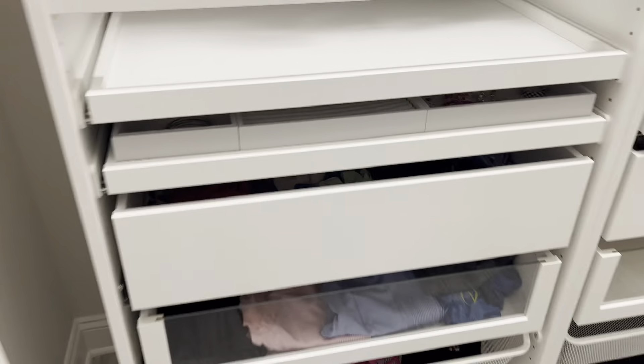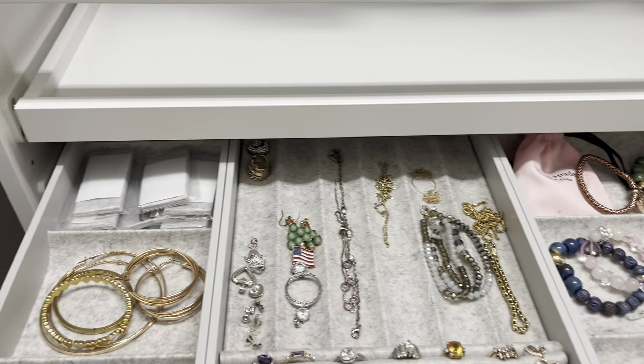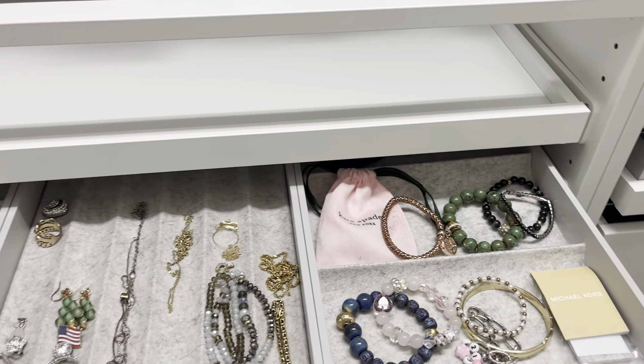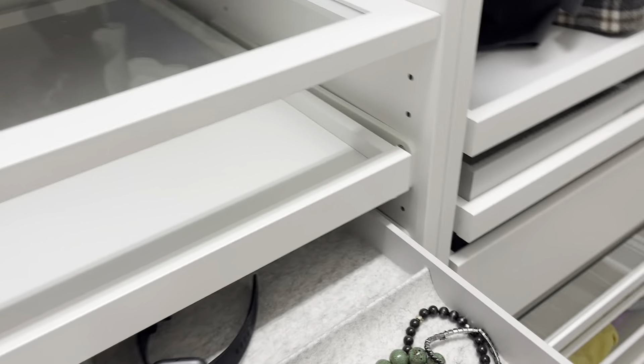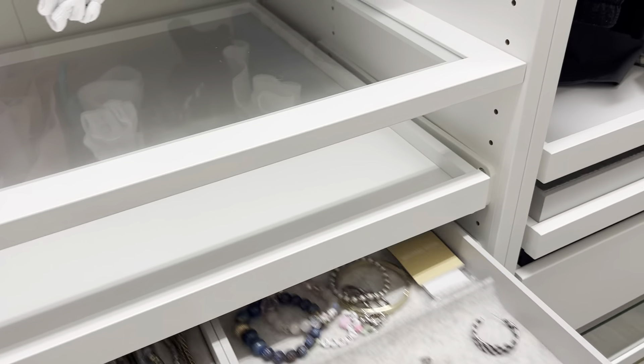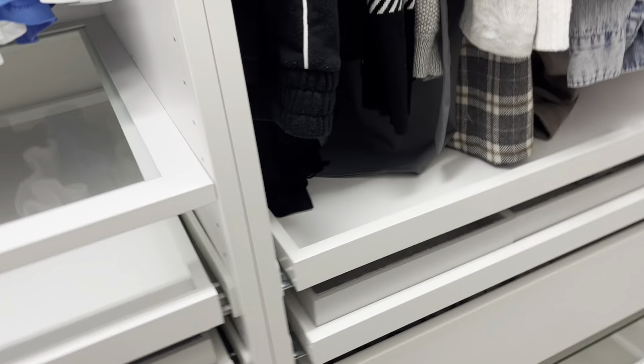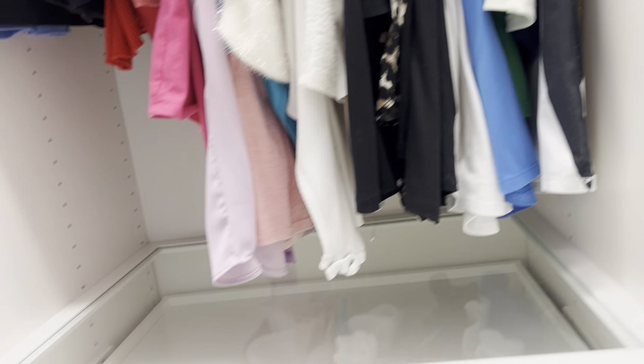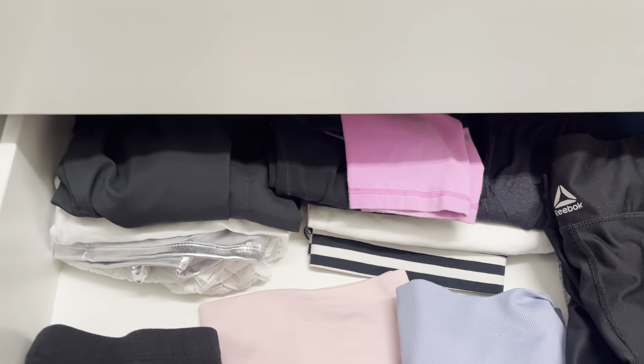My favorite thing I'm going to show you about this closet is all these pullouts. Look how cool this is — it has a glass top here, and these pullouts, so you can put your stuff in here. I'm going to focus more on jewelry now. I focus so much on clothes all the time, so I'm going to start focusing more on jewelry.